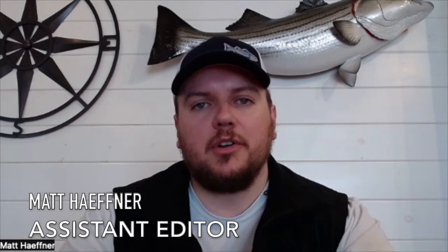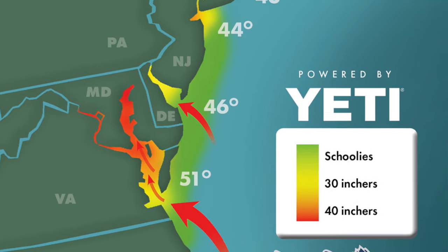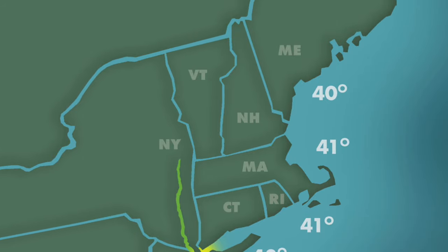Welcome back to another year of striper migration reports from On the Water. My name is Matt Heffner, I'm the assistant editor at On the Water magazine, and I'm excited to talk stripers with you guys and with some of the anglers, tackle shops, and captains across our coast. Over the course of the next 14 weeks, we're going to cover the spring migration all the way from Chesapeake Bay up to Maine, bouncing around the coast to get an idea of what's going on in different portions of the coast during different portions of the migration.